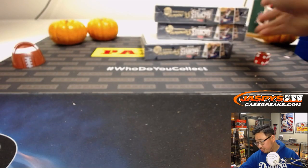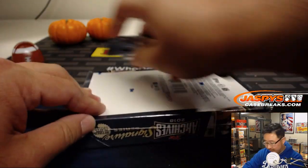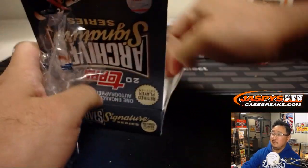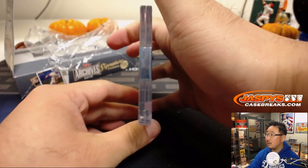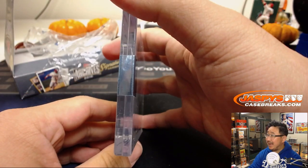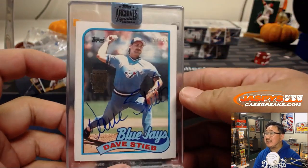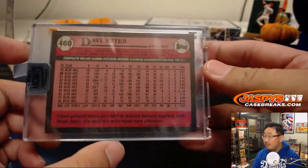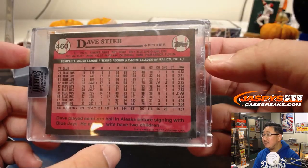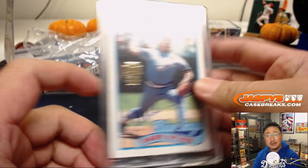Stephen K., box two. Good luck, Stephen. And for Stephen K., it's going to be — bam — Dave Steib, 57 out of 99 from the old 1989 Topps set. There you go, Stephen K. Strong.